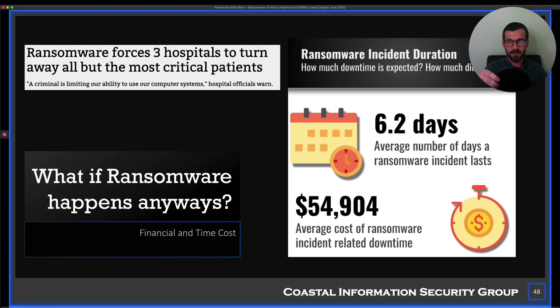Three hospitals in Alabama had to turn most of their patients away — not all, most critical care stayed, but clinical operations essentially shut down. You've got to be prepared for this. If you have downtime procedures, go on paper. But you may not have access to the systems you need for downtime, and a medical device needed to deliver patient care may not be available. On average, expect about a week of disruption and $60,000 in costs.